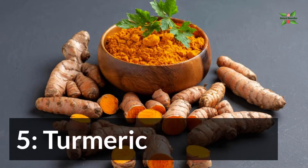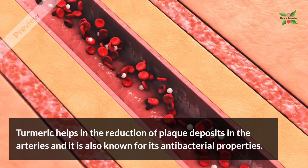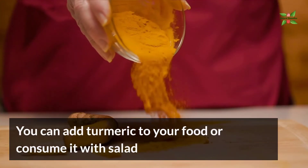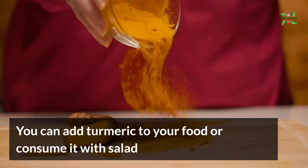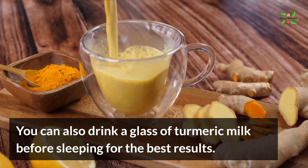5. Turmeric. Turmeric helps with the reduction of plaque deposits in the arteries and is also known for its antibacterial properties. You can add turmeric to your food or consume it with salad. You can also drink a glass of turmeric milk before sleeping for the best results.